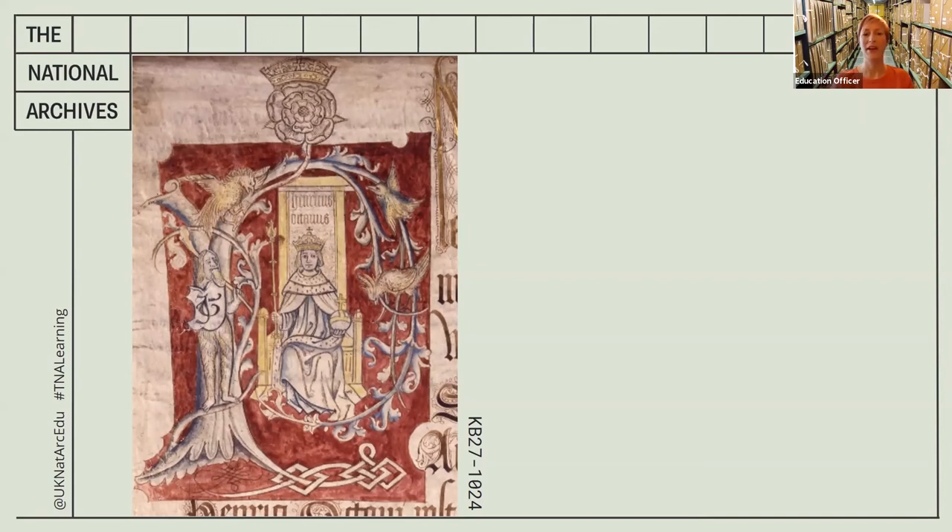The image of Henry represents all those important points of him being a king — in power, in control, and chosen by God. Remember, at this time a key way for a monarch to represent his image was through paintings. There were no photographs, no TV, no film, and no internet, so these painted images were very important in representing King Henry and his qualities to his people.